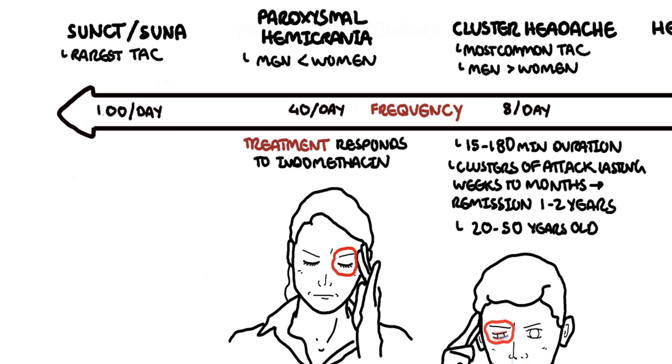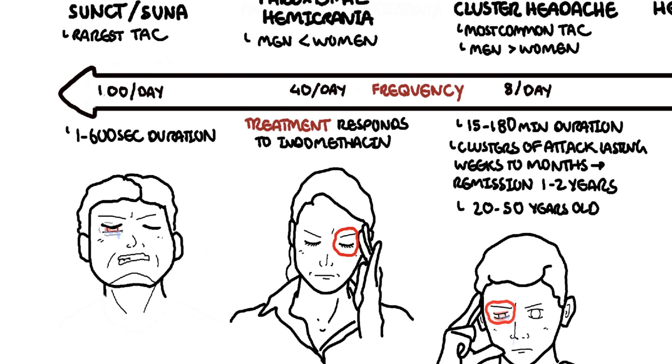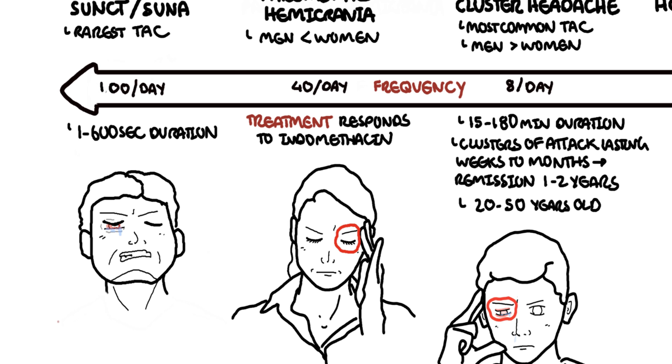SUNCT and SUNA are the rarest of all trigeminal autonomic cephalgias, characterized by stabbing, lancinating, burning pain. Frequency can reach up to 100 to 200 attacks per day, and duration is very brief — lasting only seconds. Treatment includes lamotrigine, which is a type of anti-epileptic. Oxygen and indomethacin do not help with SUNCT or SUNA.